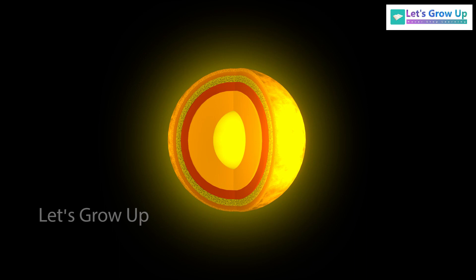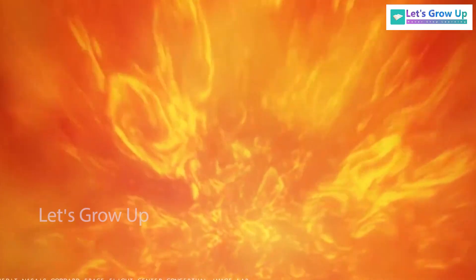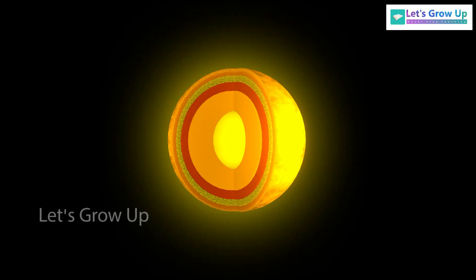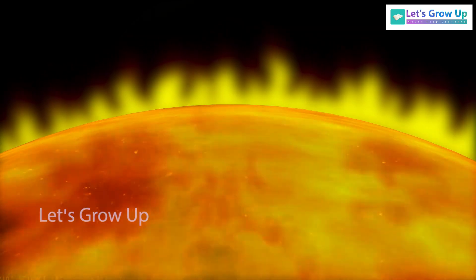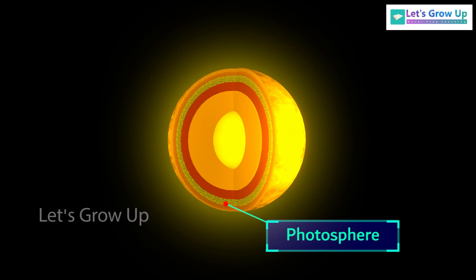The third layer, known as the convective zone, is a turbulent boiling plasma region that transfers energy outward through convection. This zone plays a crucial role in moving the intense heat from the sun's core to its surface. The photosphere has a thickness of about 500 kilometers, and all the visible light from the sun comes from this layer.